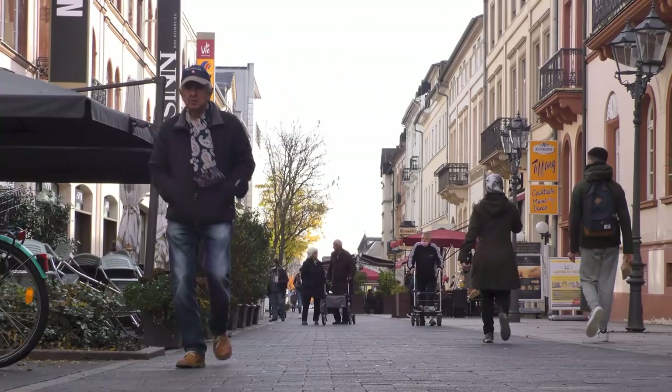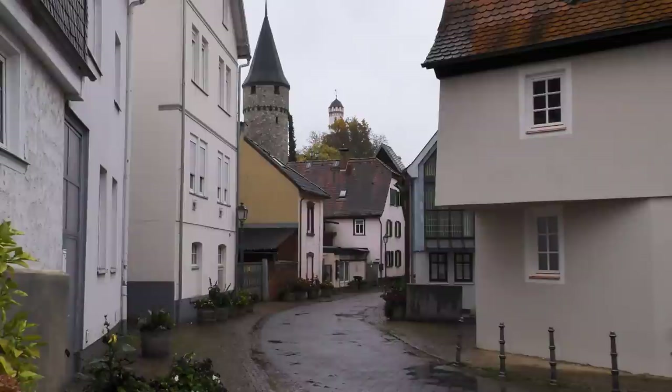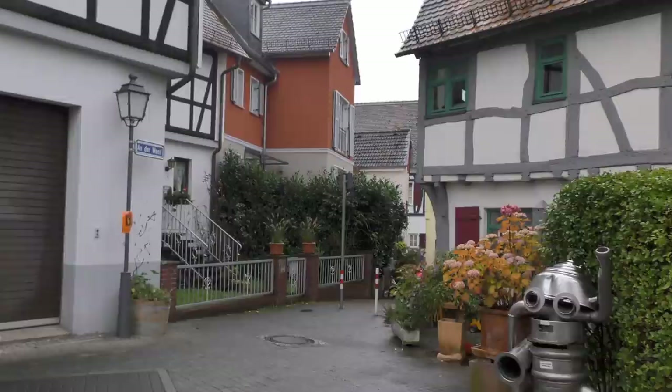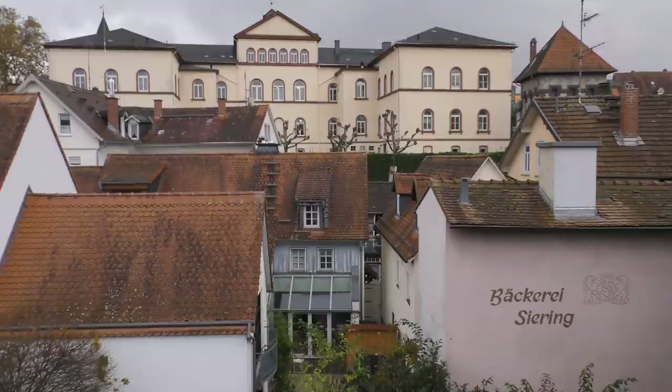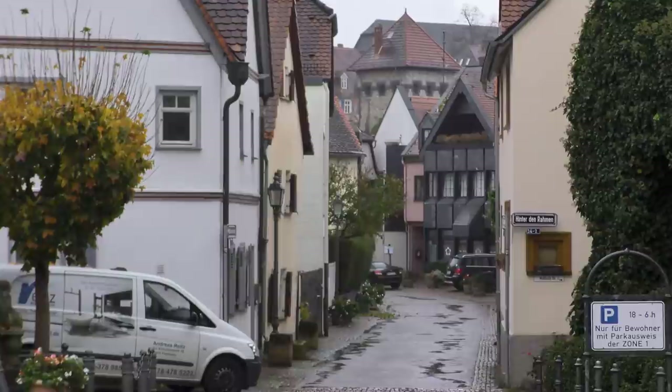Between Luisenstrasse and the proposed new suburb lay the town's old quarter. This was not a convenient area to have to go through. The streets were narrow and they were steep. The old quarter was built at the bottom of the hill that Luisenstrasse was at the top of. If you wanted to avoid the steep and narrow streets, you had to take a long detour around the outside.